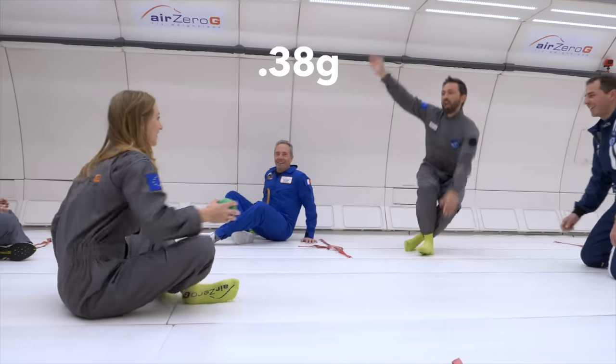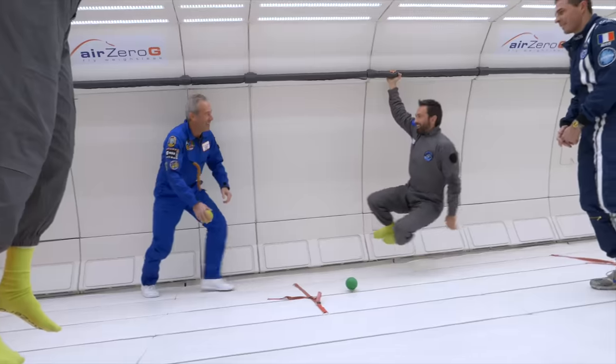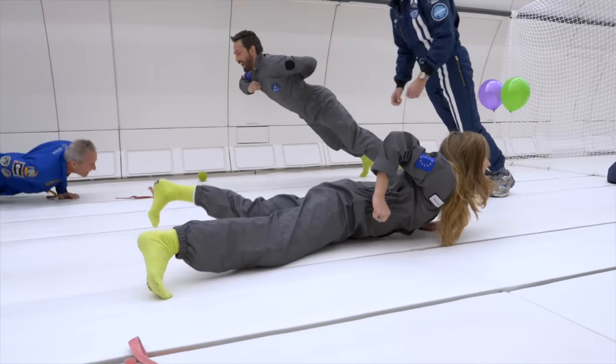We are now in Mars gravity. In Mars gravity, I can do one-arm pull-ups — maybe. Push-ups! One-arm push-ups. I am the Martian.